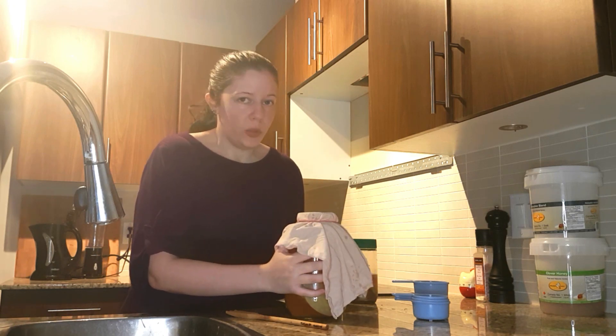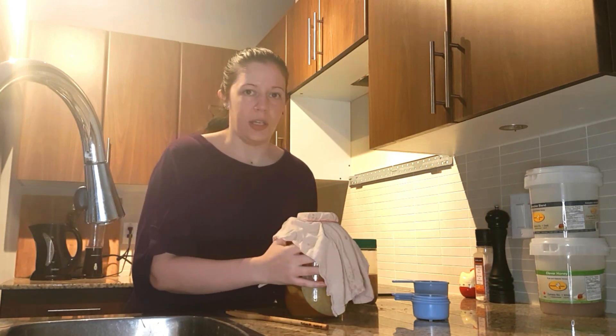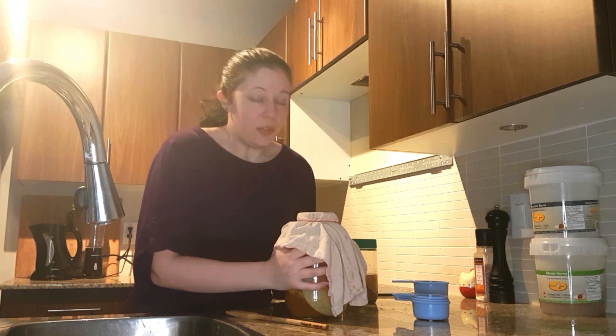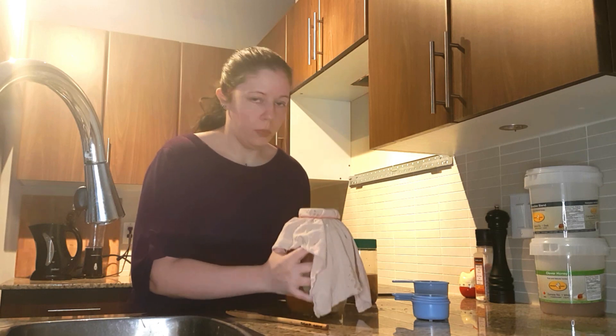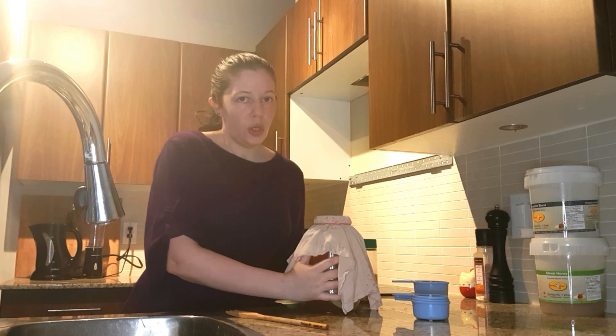It could just be room temperature — it doesn't have to be heated or extra heated or anything. But as long as it's not freezing cold, like a cold room. And as long as it's dark, because the sun will hurt it. So this goes and sits in a warm, dark place for a week or two.